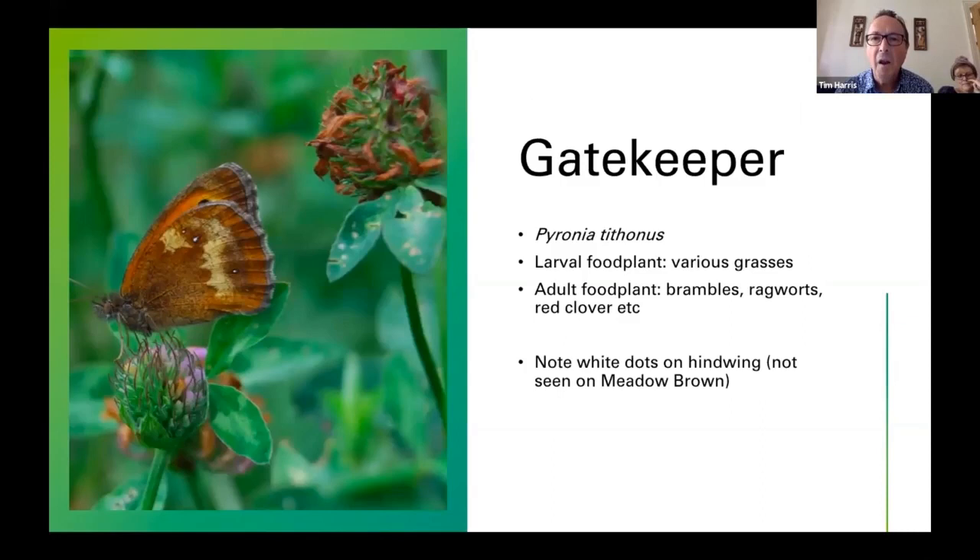The last of our regular breeding butterflies to appear is the Gatekeeper, whose eyelet on the wing has two little white dots rather than one — also white dots on the underwing. The earliest date we've had locally is 1st of July, so this week is likely to be when we start to see them. Any areas of grassland edges — particularly where you've got bramble banks along the edge of grasslands, as in Wanstead Park and Wanstead Flats — are great places to look.